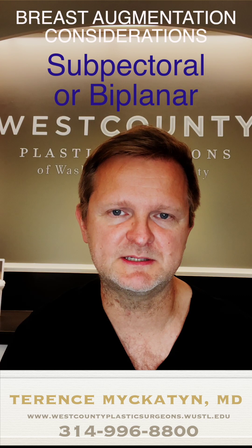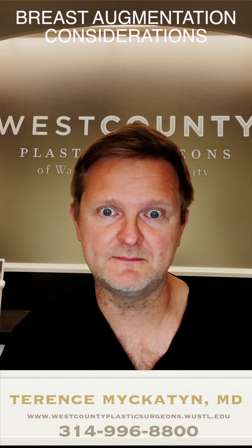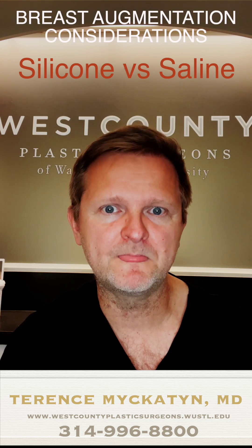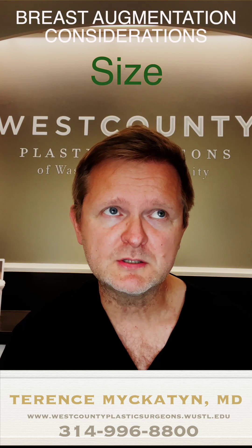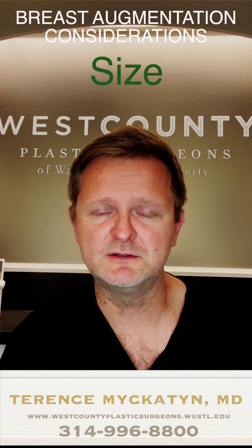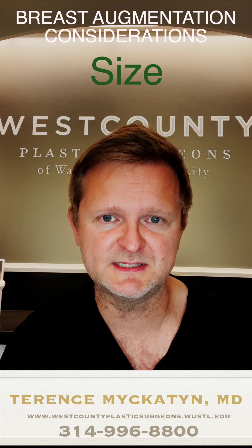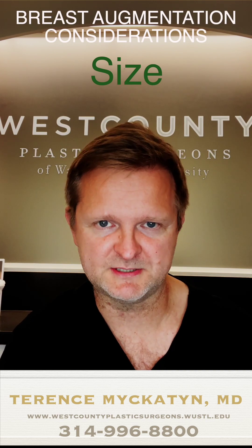Another consideration with breast implants is going to be the type of implant that's placed — whether that's a saltwater filled breast implant or a breast implant filled with silicone — and then of course the size of the implant and how much volume. There are different approaches in terms of deciding upon that. This can include using different sizers, looking at photos online, and often there are also three-dimensional imaging systems to simulate what the breast implant may look like on a patient.